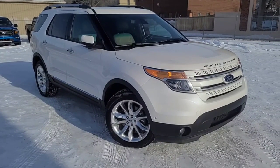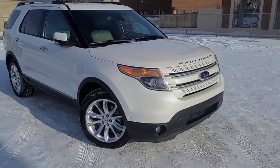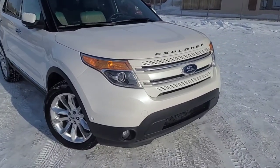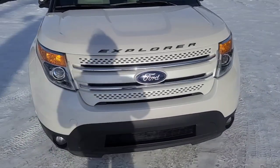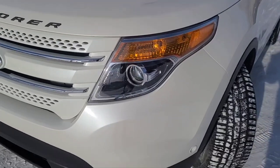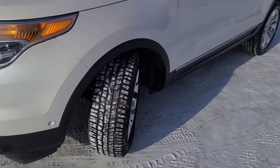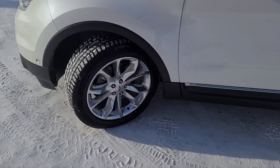Hey, it's Noah here at Waterloo Ford showing this 2015 Ford Explorer with the limited trim. It comes equipped with the 3.5 liter V6 motor and a 6-speed automatic transmission. Up front here we do have some HID headlights that are fully automatic. As for the wheels, we have some 20-inch aluminum polished wheels.